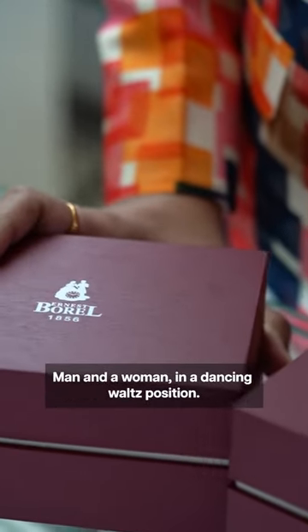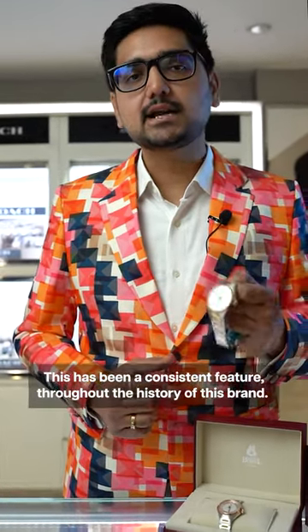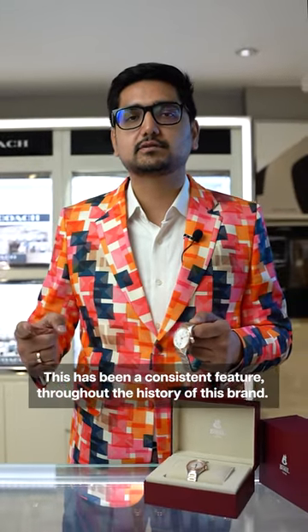We are talking about Ernest Borrell. A man and a woman in a dancing waltz position — this has been a consistent feature throughout the history of this brand.